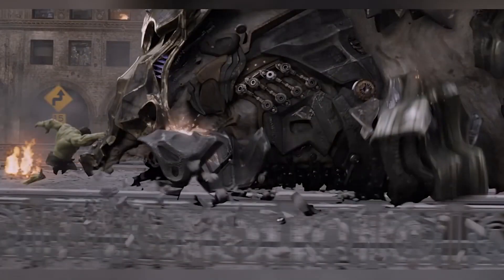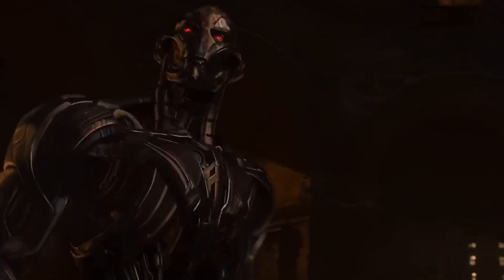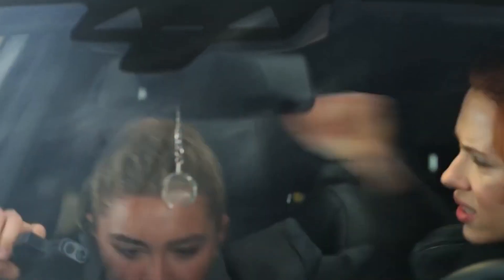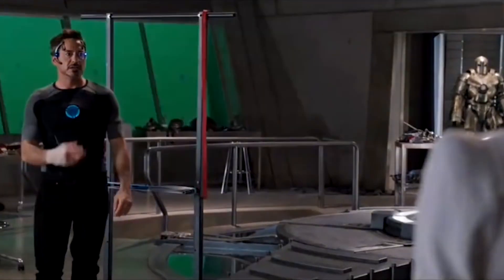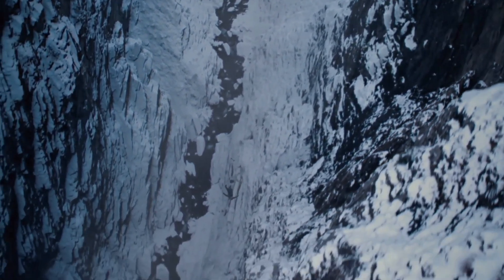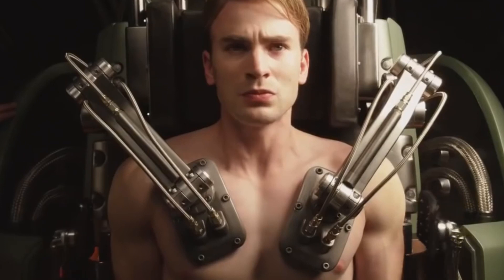It's no secret CGI breathed life into Marvel. Without it, the franchise would hardly exist. That being said, we won't deny that the special effects execution keeps fluctuating with every project or even every scene. Sometimes it's too good and sometimes downright unbearable.